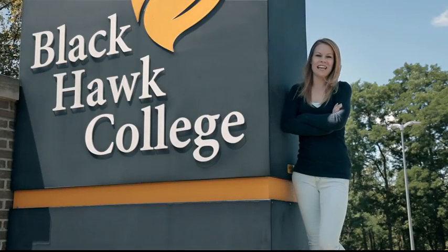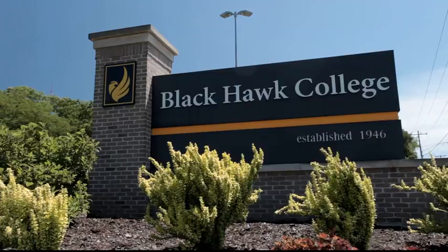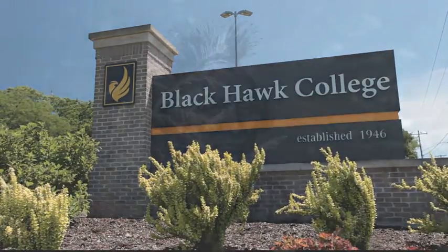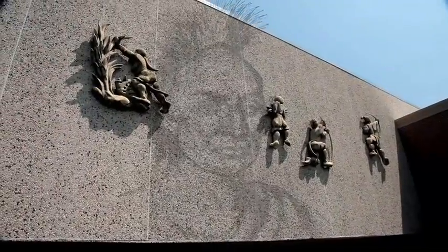Welcome to Blackhawk College Quad Cities campus, founded in 1946. Blackhawk College offers career, certificate, and transfer programs. Our college is named for Blackhawk, the Native American warrior, and we continue to honor his legacy today.